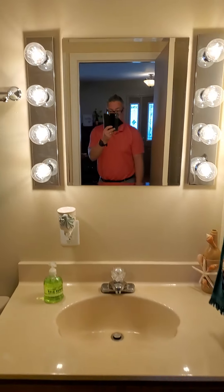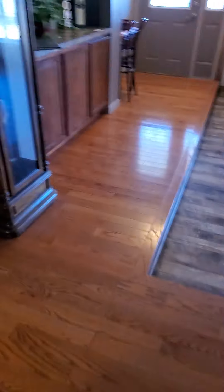Got a restroom right here, looks like it's a full bath. And then another bedroom here.